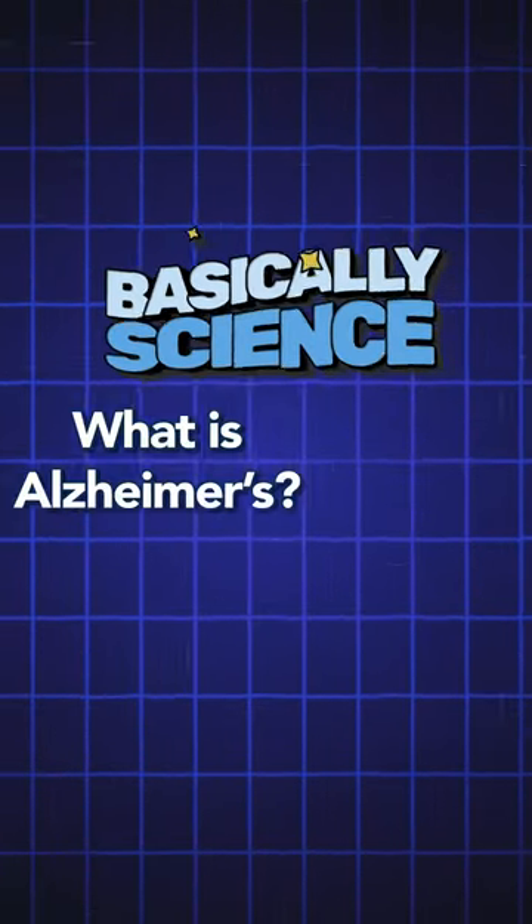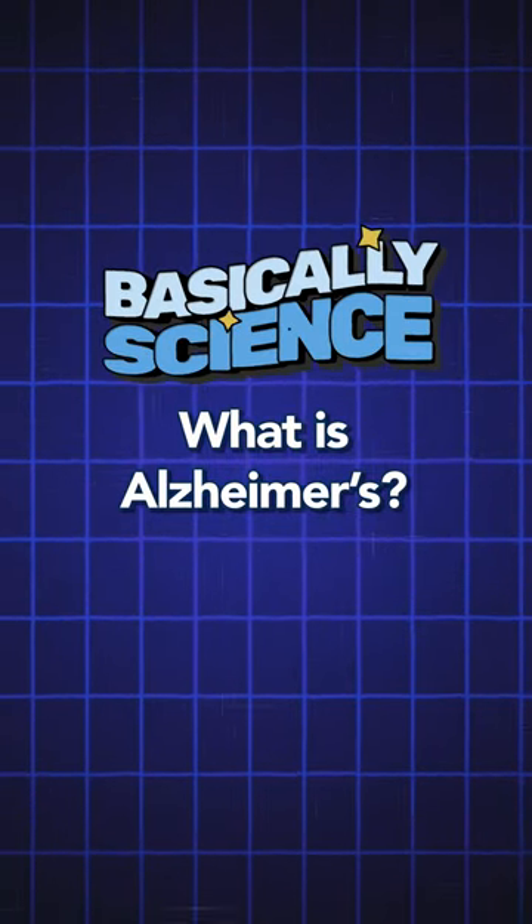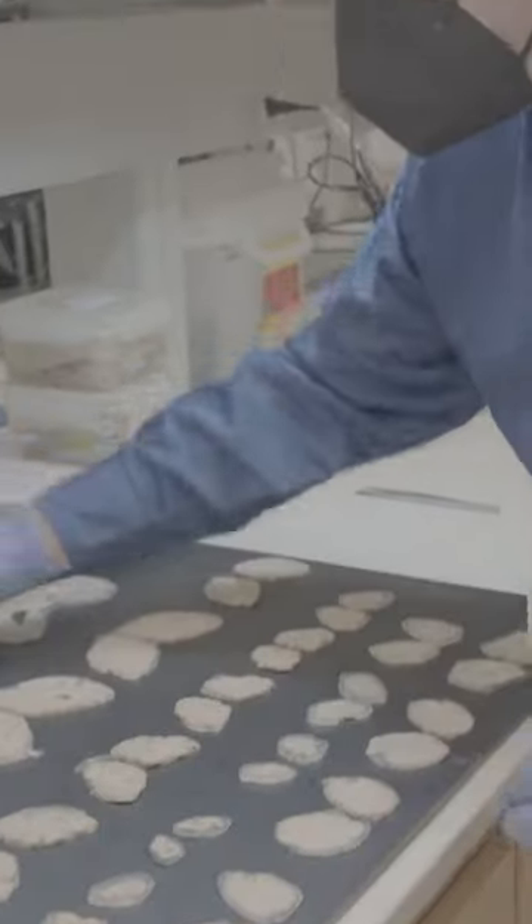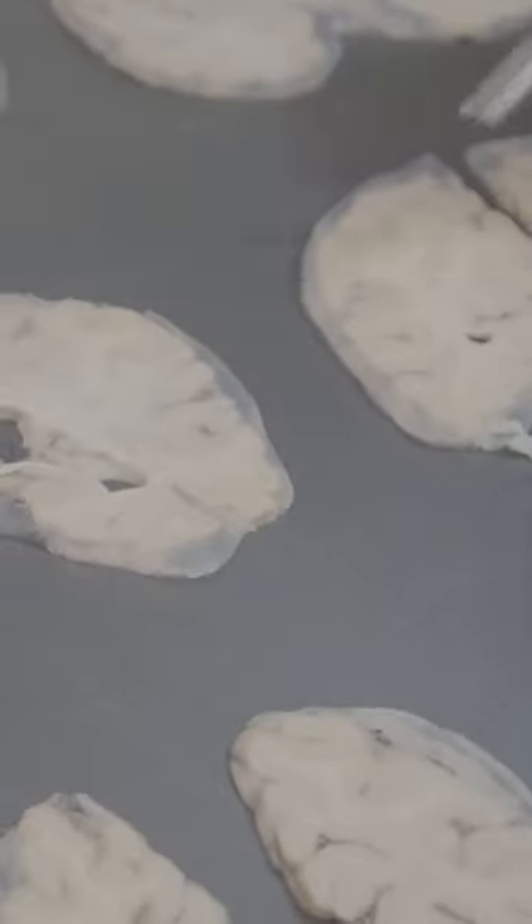Welcome to Basically Science. We are covering the basics of basic science. Hi, I'm Kyle Travaglini. I'm a scientist at the Allen Institute. My team is going cell by cell to try and understand the changes that are happening to the brain with Alzheimer's disease.